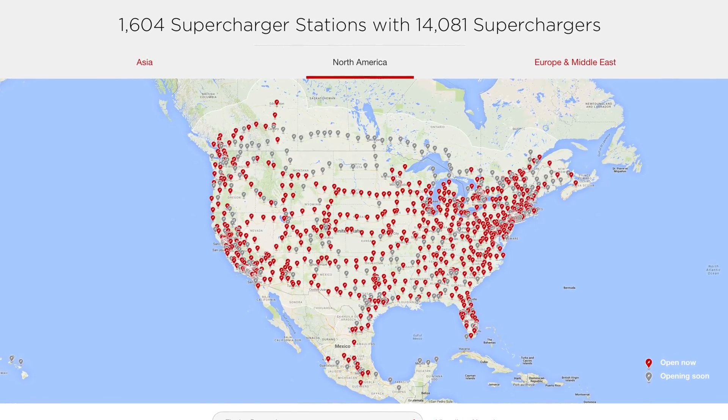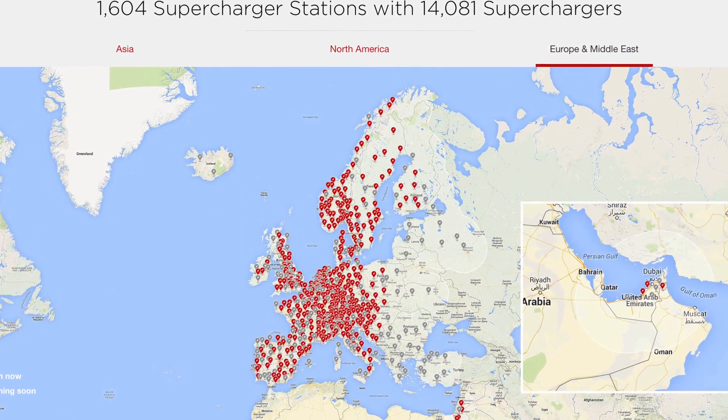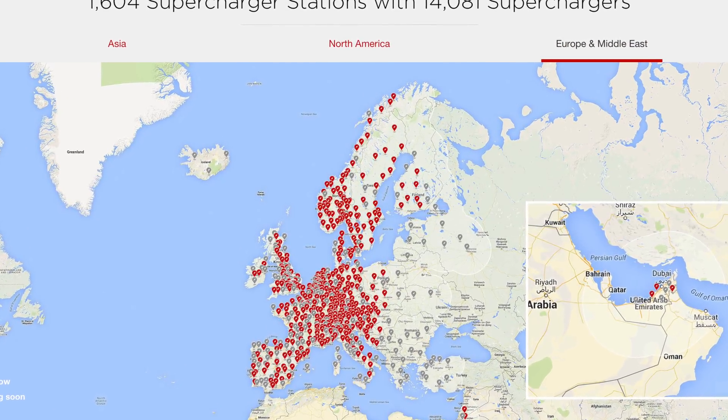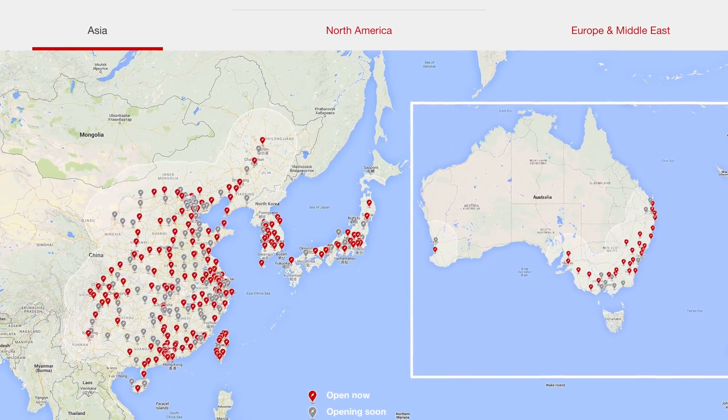This one can't be undersold. One of the biggest things EV detractors hold up is the lack of good EV charging infrastructure. This is something Tesla took into consideration from the very beginning, and it's why they built out their own charging network. As of right now, Tesla has over 14,000 superchargers at 1,600 supercharger stations around the world, and they're not slowing down. These are fast charging stations where you can usually get most of the charge you need in about 30 minutes.